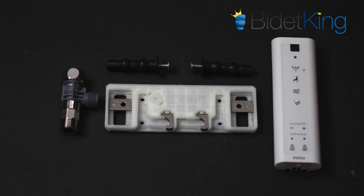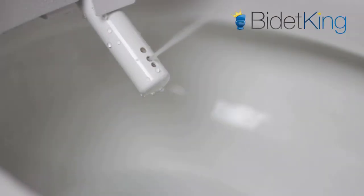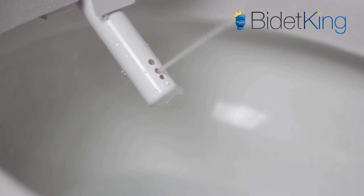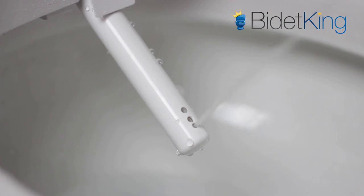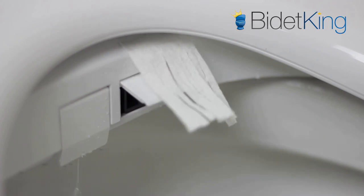Standard installation parts are included with the seat. First we see the regular rear wash in action — the nozzle position is adjustable in all wash functions and can also oscillate back and forth. Next we see the narrower hard rear wash, and then the front feminine wash from a different section of the nozzle. Lastly, we demonstrate the warm air dryer blowing from its vent.